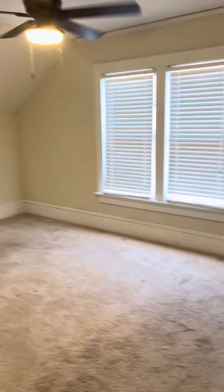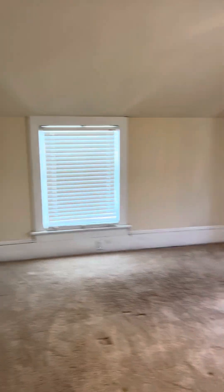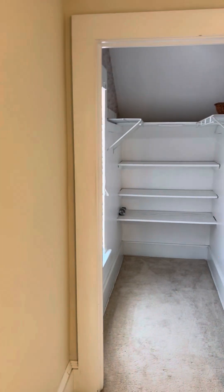And here's the last of the bedrooms — this is the biggest of the three, with a nice size closet as well.